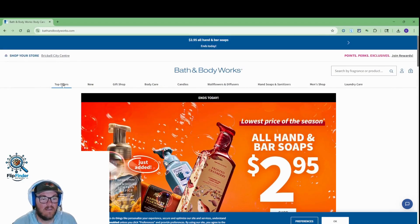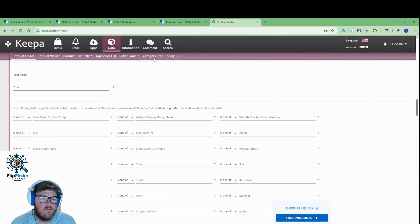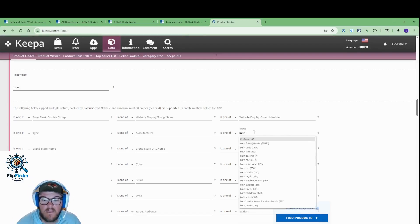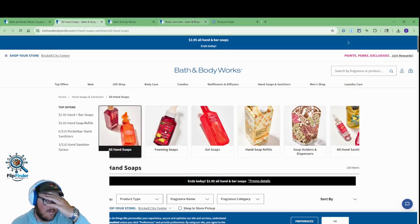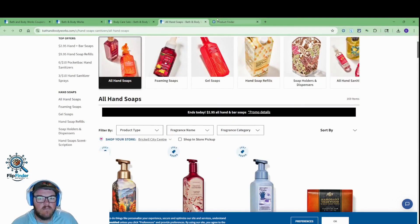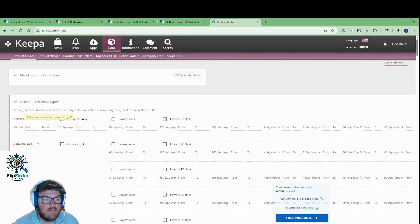That's definitely gonna be one worth looking at. Keepa product finder is the best way to source products if you know how to use it. Click into the product finder here. First thing I want to do is limit our brand to Bath and Body Works. That's got 28,000 products. We don't want to go through that many, but on a brand like this where I'm only looking at specific products, I can use the text field and just put 'soap' — and that takes us down to 6,600 products. Instantly got rid of the majority of what we were looking at.